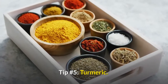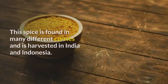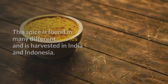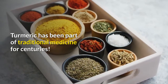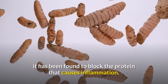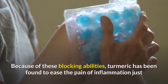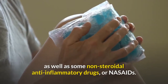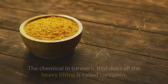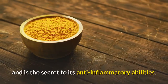Tip Number 5: Turmeric. Turmeric studies are ongoing, but its health benefits seem to be growing by the day. This spice is found in many different curries and is harvested in India and Indonesia. Turmeric has been part of traditional medicine for centuries. At the base of its healing properties, turmeric has been found to block the protein that causes inflammation. Because of these blocking abilities, turmeric has been found to ease the pain of inflammation just as well as some non-steroidal anti-inflammatory drugs, or NSAIDs — and it's all natural. The chemical in turmeric that does all the heavy lifting is called curcumin, and is the secret to its anti-inflammatory abilities.